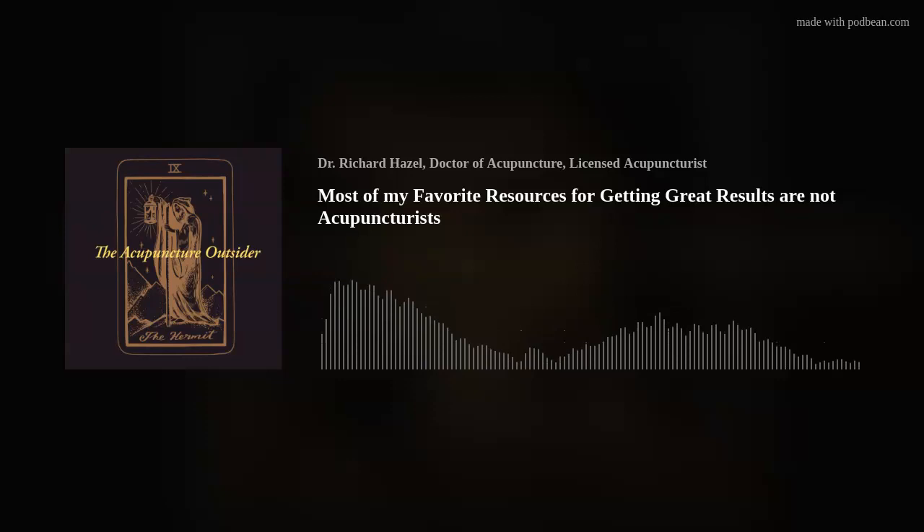Hello and welcome to another episode of the Acupuncture Outsider. This is Richard Hazel. Frequently I get messages from people asking for book recommendations. They'll say they're getting started in orthopedic acupuncture, just graduated, want to get better. I recommend the Perotto book for motor point location, and I recommend 'Assessment and Treatment of Muscle Imbalances' — I think Paige is one of the co-authors — it's the Janda Approach.